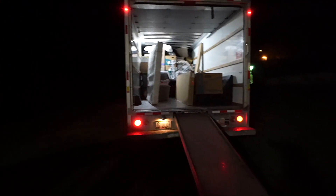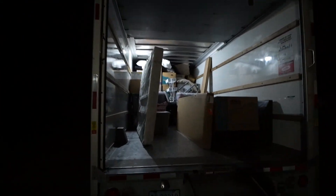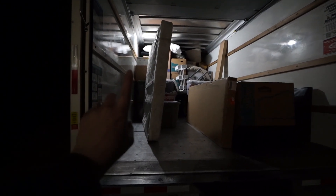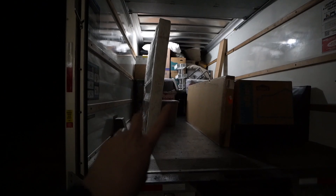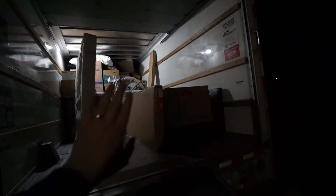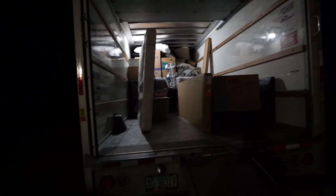So it is 11:53. Here's what we have so far. We still have to get the two mattresses, the bed, our chairs, and a bunch of other boxes and the other half of the couch. And that's what we have left so far.